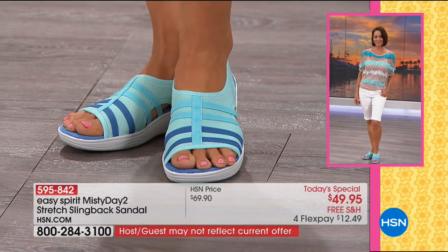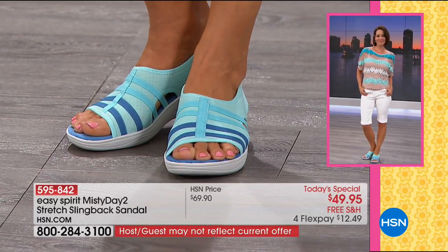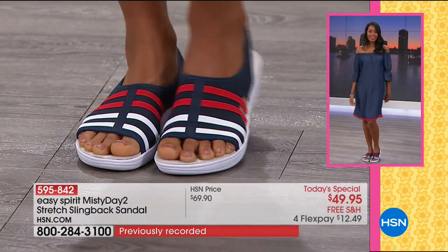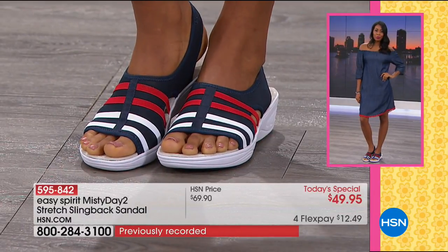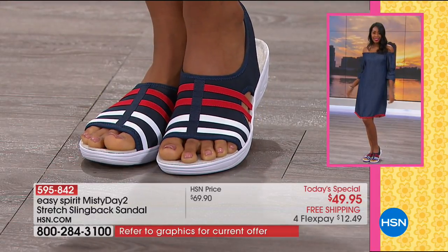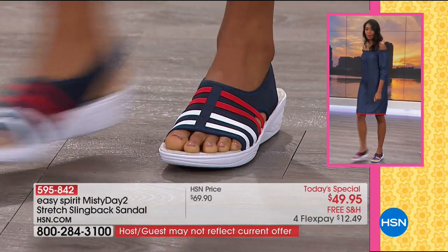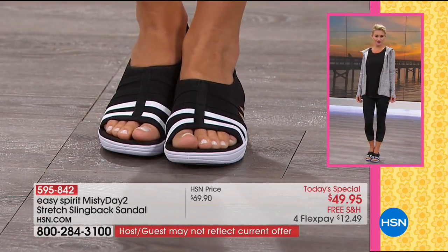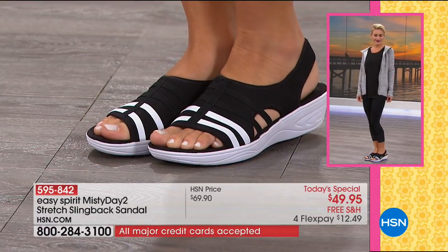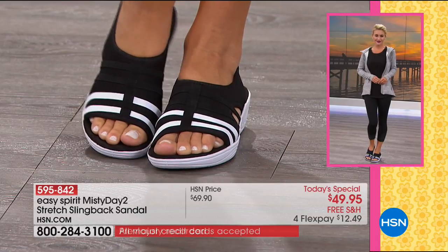This is probably the most affordable Easy Spirit you'll find on the market at $49.95. All of our sandals are on four interest-free credit card payments. The sandal features a one-and-three-quarter-inch molded wedge unit with a three-quarter-inch platform, which puts you at the perfect one-inch sweet spot in height.